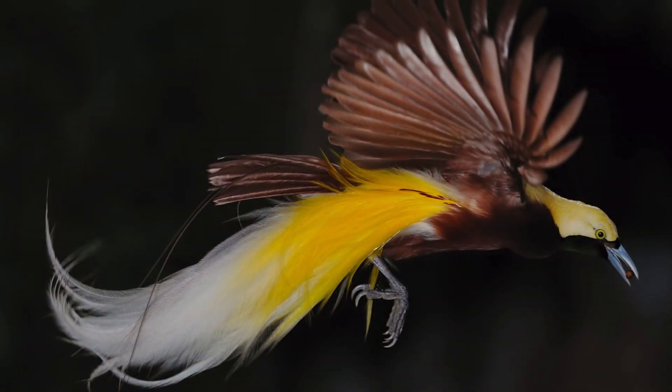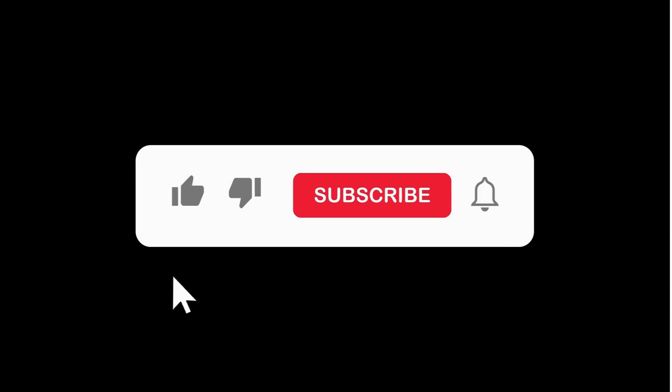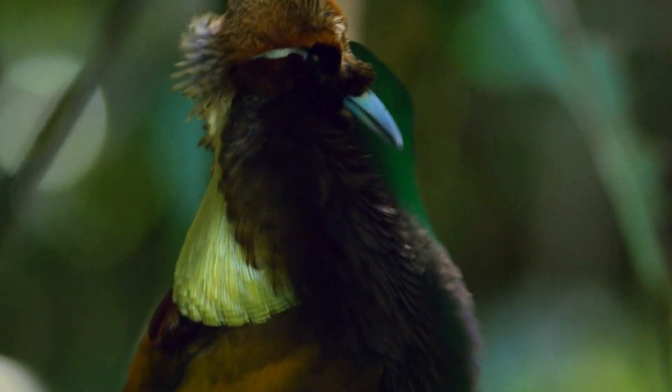Now, let's return to the birds of paradise. In these birds, sex-linked traits are crucial for the development of their dazzling feather colors, especially in males.